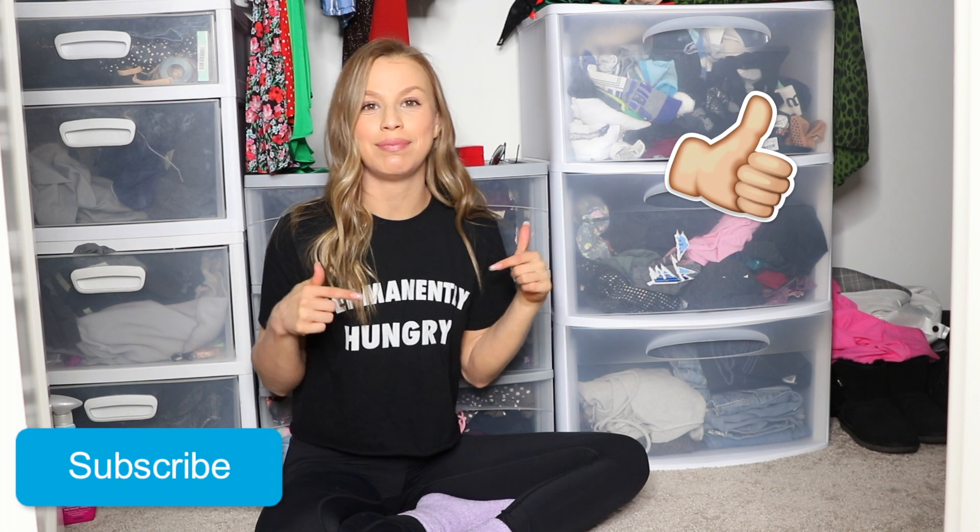Hi everyone, welcome back to my channel. If you're new here, my name is Jessica and as you can see today we are chilling on the floor in my closet because I have so much stuff in these drawers and I just want to start getting rid of a lot of my activewear. I try to do this like twice a year and it's been a very long time. If you enjoyed today's video, please give it a big thumbs up and hit the subscribe button down below. Now let's just get into it.